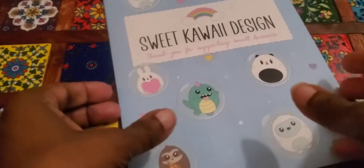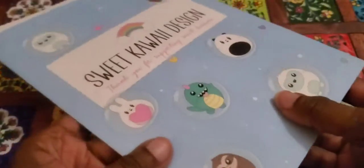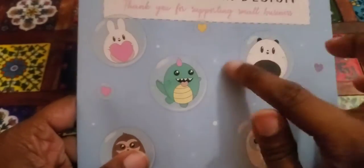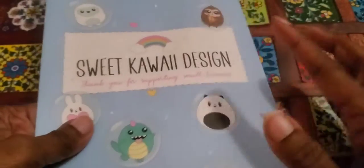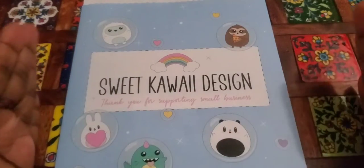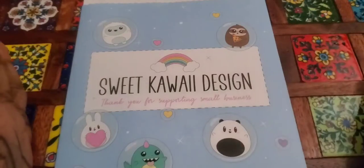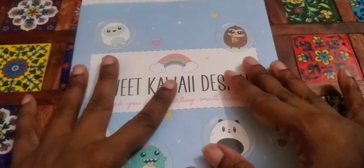As you can see, even her little envelopes that she puts things in are so cute. These are her features for the Sweet Kiwa Design series. I know I'm saying her name wrong — I went to a speech therapist for a long time as a child, so I won't always get certain words right. I apologize for that.